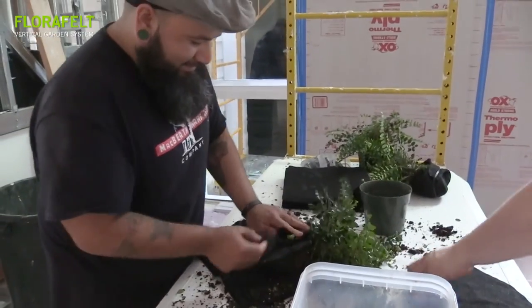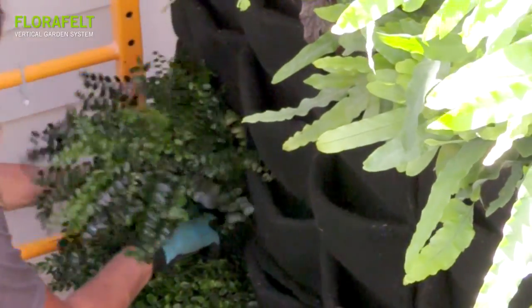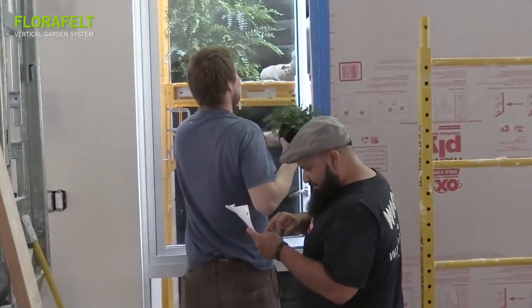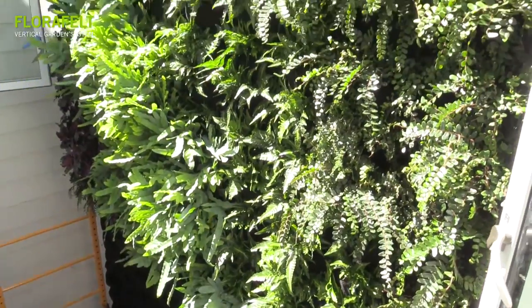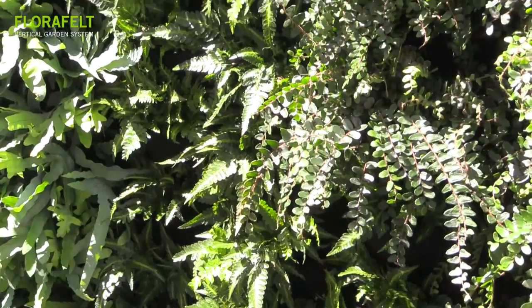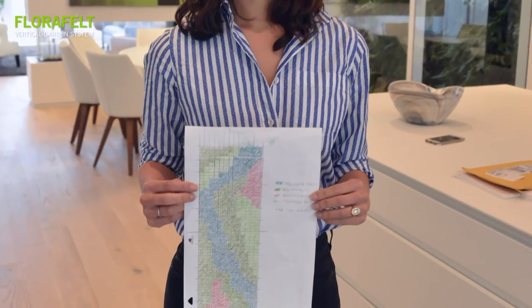It was the first time that I or any of the guys I worked with had done this before, but it was very easy and the people at Florafelt were super helpful — they had recommendations for a lot of the plants and gave me great direction and helped me with the design of it.